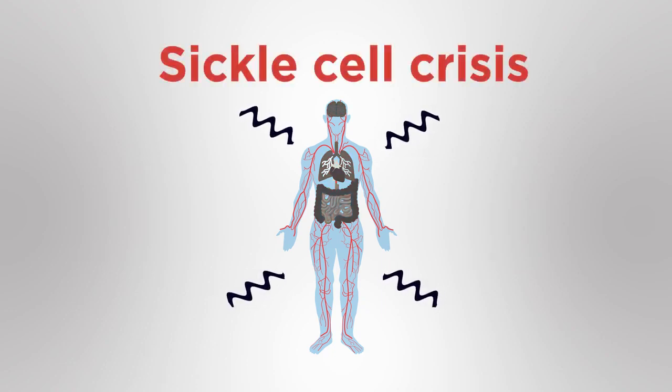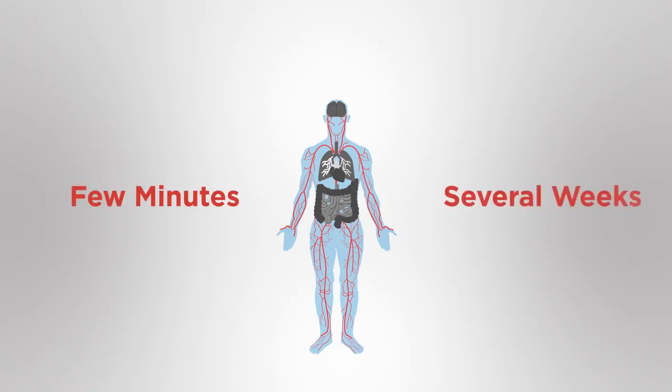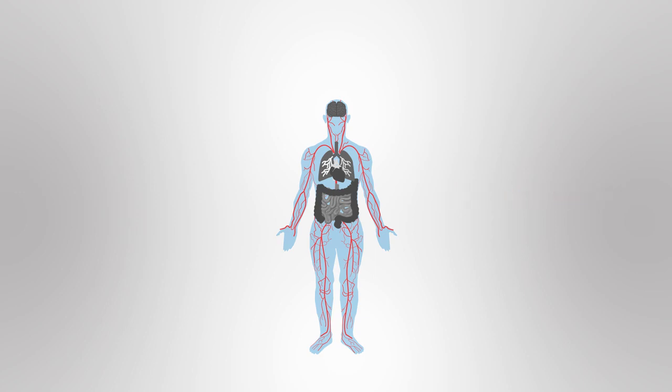When this happens it causes pain called a sickle cell crisis. The symptoms of a crisis can be severe and last from a few minutes to several weeks. It can cause complications which can be life threatening. For example, if a blockage occurs in the blood vessels in the brain, then brain cells can die, which causes a stroke.